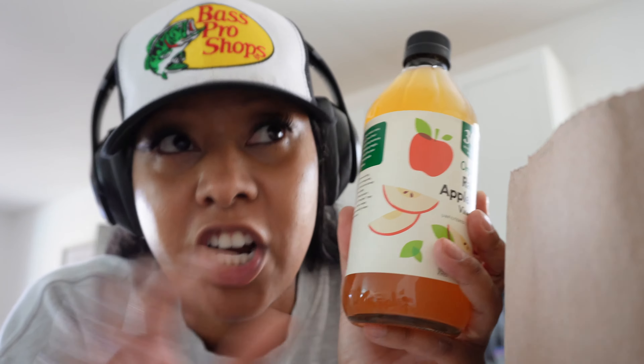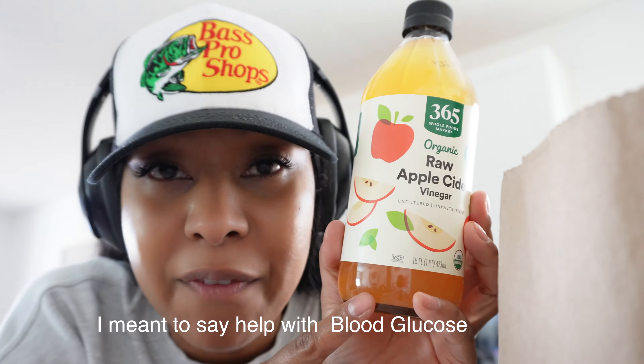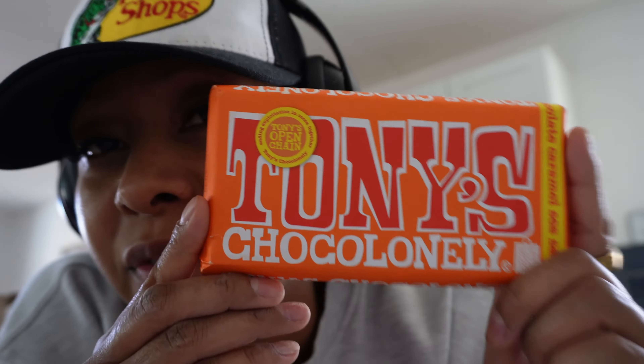Me and my husband put two tablespoons of apple cider vinegar in some water and drink it 30 minutes before a meal — it's supposed to help with burning fat. We started doing this a couple of days before we left. I've never tasted this chocolate before, but I follow Tammy Hembrough on Snapchat and she always talks about this chocolate. I found it at Whole Foods so I had to try it.